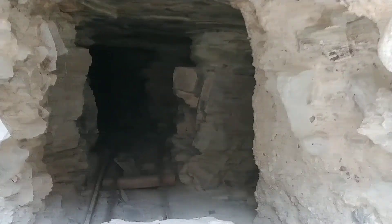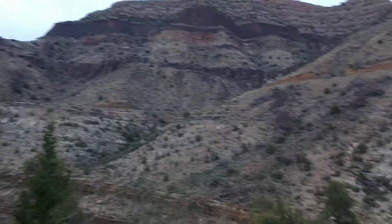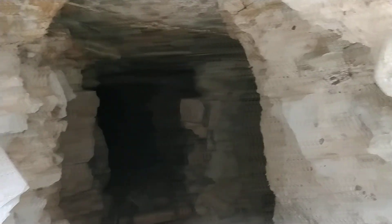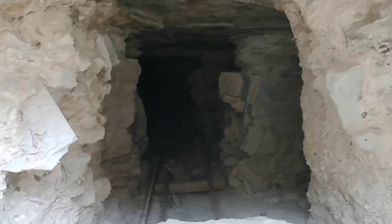Here I am at Salt River Canyon. I was at the scenic lookout across the way and I could see this old mine shaft. I can see the dirt that they pulled out of the mountain up here.